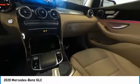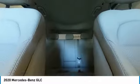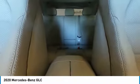Blind spot monitor, electronic stability control, heated mirrors, alloy wheels, power lift gate, brake assist, traction control, remote keyless entry, speed control, four-wheel disc brakes.